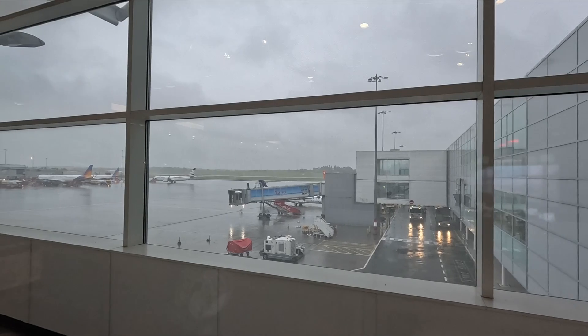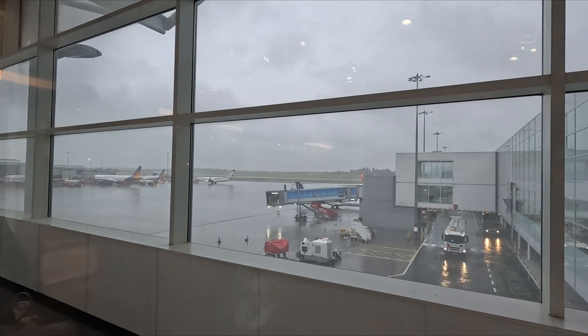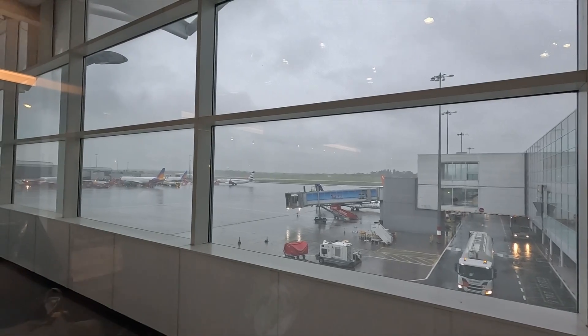The lounge website does say that you have runway views, however there's not much of a view from the window today because it's so miserable outside.